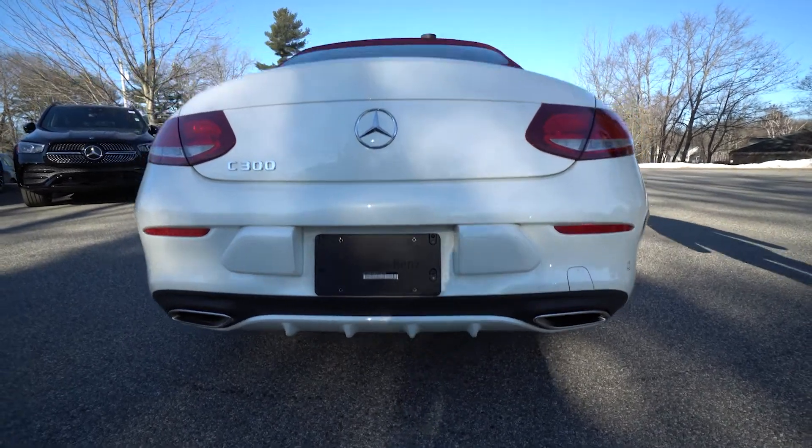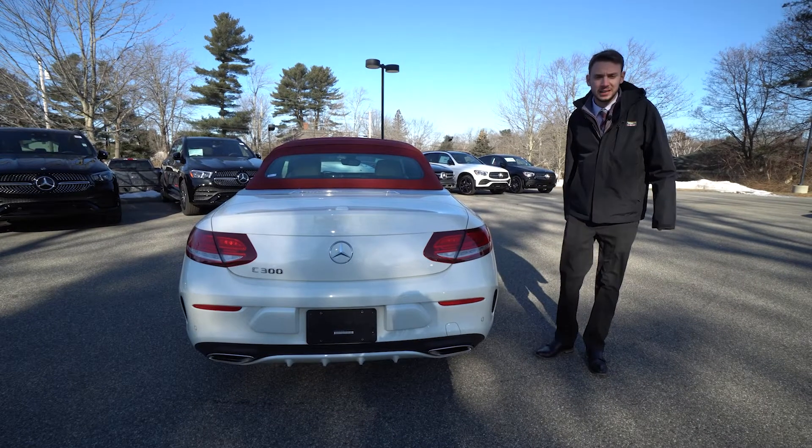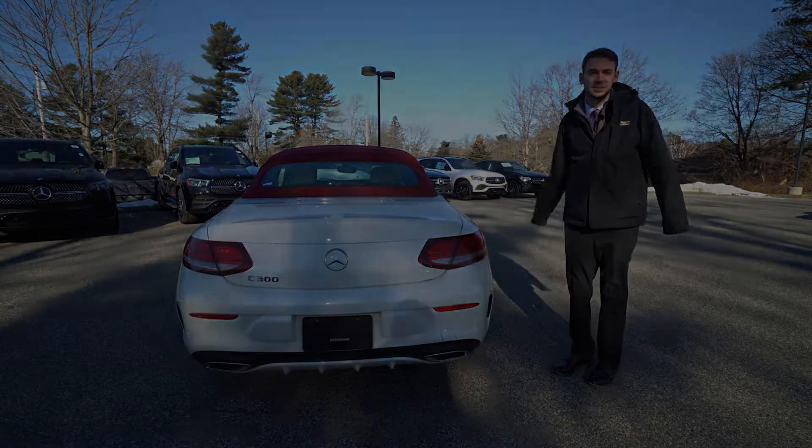It's a gorgeous vehicle. Nice body lines, nice small convertible, but you still have back seats. And speaking of the interior, let's take a closer look at the inside.